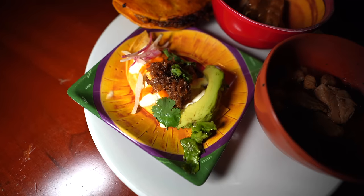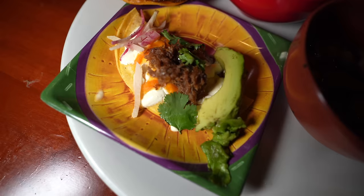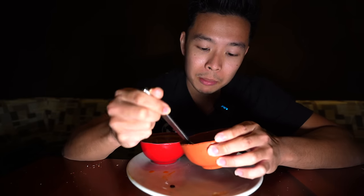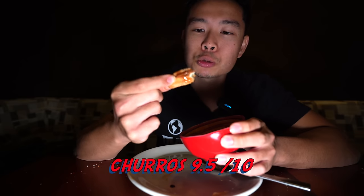For the Latin area we got the quesabirria tacos, pozole, duck carnitas, and churros. The quesabirria tacos definitely need some more consomme — the tortilla is nice and crispy though. I give it like a 7 out of 10. The duck carnitas has a nice fresh flavor but is on the dry side. The pozole has good flavor — I feel like they dumbed down the spice for the American palate, but it's pretty good pozole. The churros? 9.5 out of 10 — nice and soft in the middle.